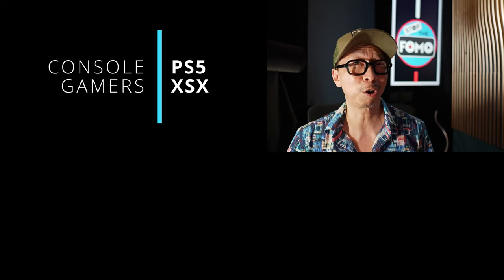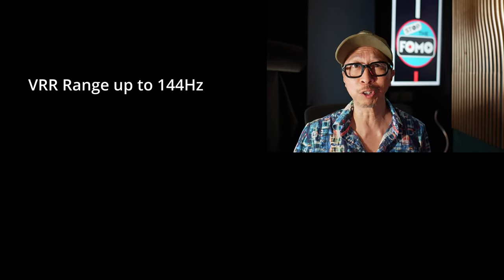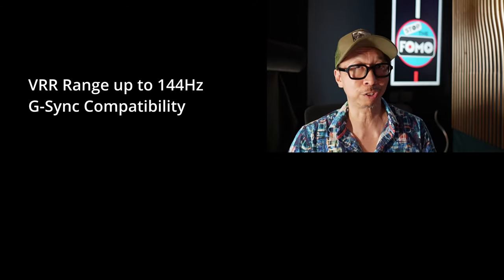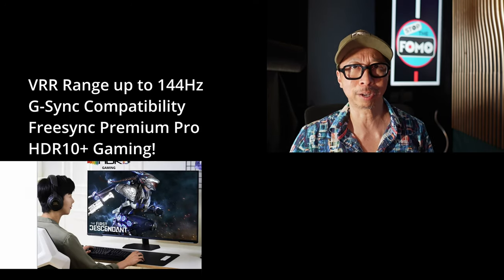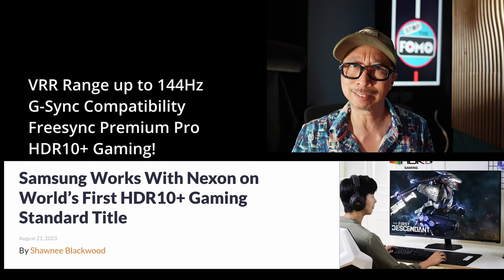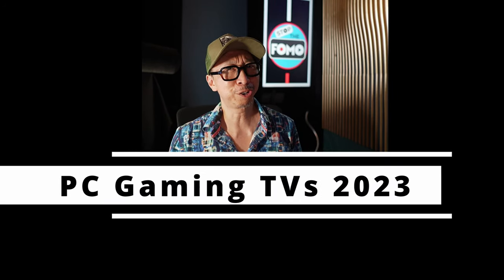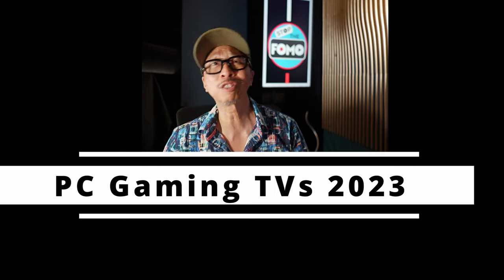PC gamers are a unique breed — we're talking the widest VRR ranges from less than 20Hz all the way up to 144Hz support, G-Sync compatibility, FreeSync Premium Pro, HDR 10 Plus Gaming. For Nvidia GPU owners, that last one is new. Without further ado, let's jump into the best 2023 TVs for PC gamers.